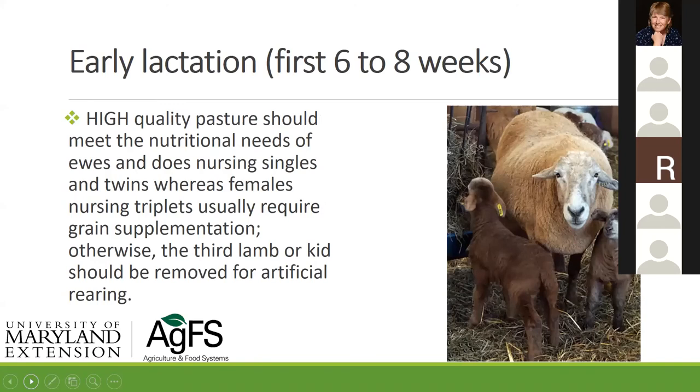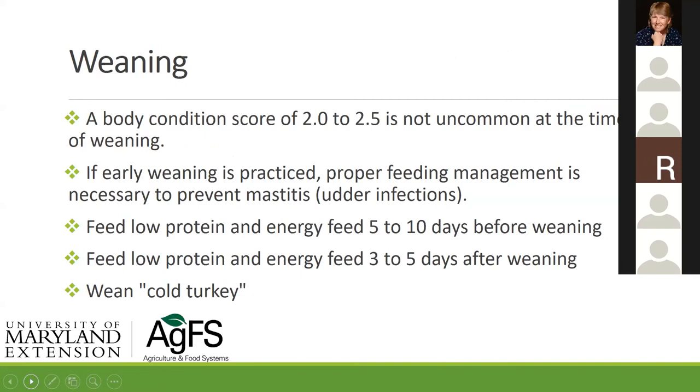High-quality pasture should be good enough for ewes and does nursing singles and twins. At weaning, a body condition score of two or two and a half is not uncommon — she has milked down. We'll have time between weaning and the next breeding to bring that body condition score back up to three-plus. A score below two concerns me, but even a two gives us time to feed her. I'm more concerned about a yearling at a body condition score of two because we're also trying to get her to grow.